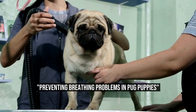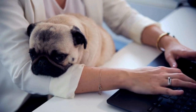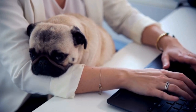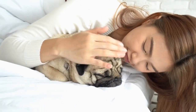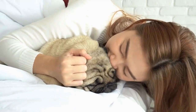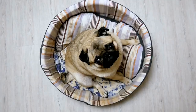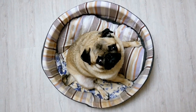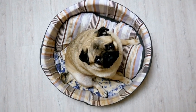Preventing breathing problems in pug puppies. Pugs are adorable, charming, and full of personality. Their distinctive facial features, with their wrinkled foreheads and flat noses, make them instantly recognizable. However, these features also make them prone to certain breathing problems, which can cause discomfort and health issues for the breed.